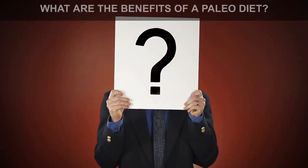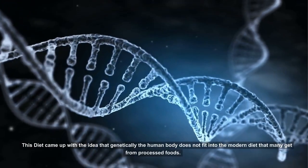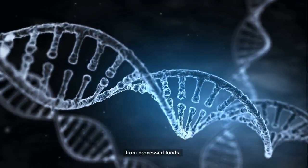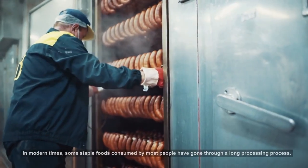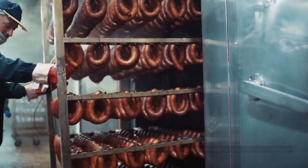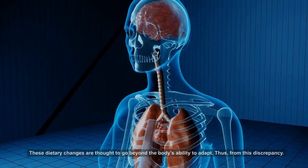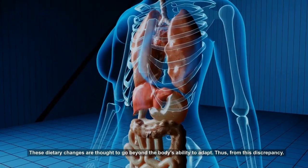This diet came up with the idea that genetically the human body does not fit into the modern diet that many get from processed foods. In modern times, some staple foods consumed by most people have gone through a long processing process, such as dairy products, grains, and nuts. These dietary changes are thought to go beyond the body's ability to adapt.